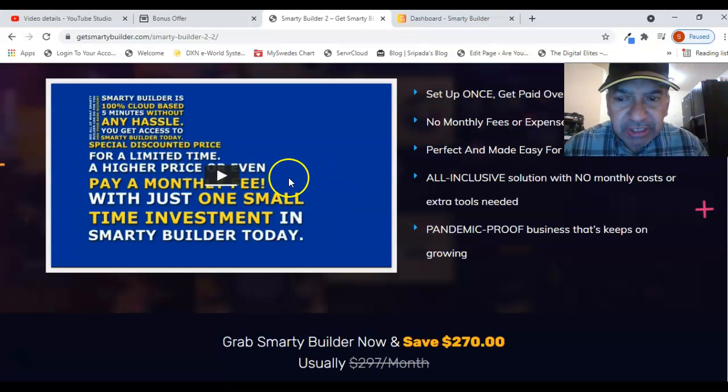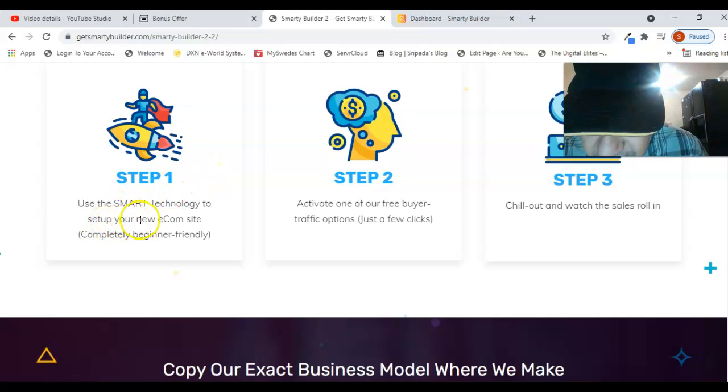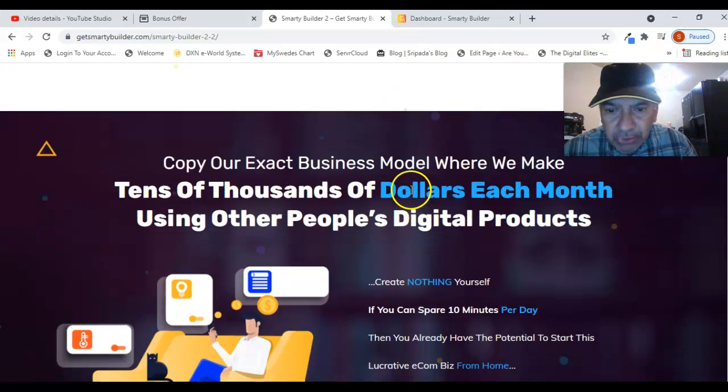There are three steps: Step one is to use the smart technology to set up your new e-commerce site — completely beginner-friendly. Step two is to activate one of the free buyer traffic options, which is just a few clicks. Step three is to chill out and watch the sales roll in.